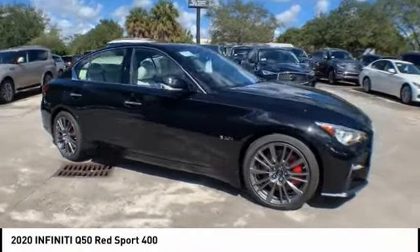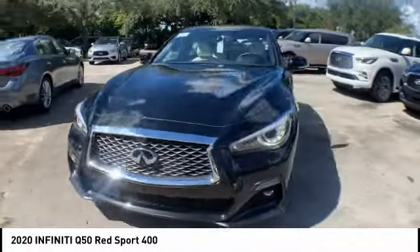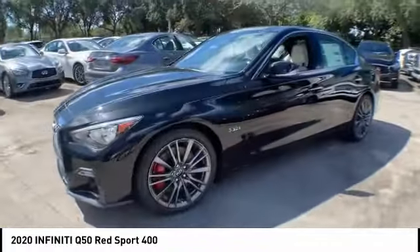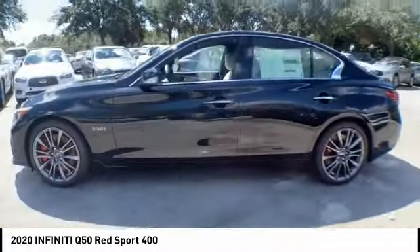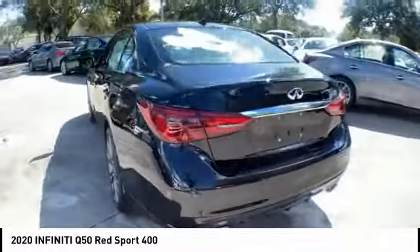Make a great choice today with the 2020 Infiniti Q50. The Q50 has elevated design expression by breaking all the design rules. Along with the signature appearance, it also comes with power.